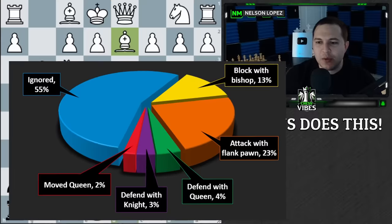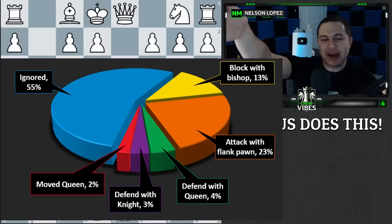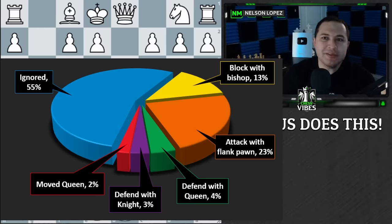The big takeaway is that when somebody pins your knight, be thinking of how you can go on a counterattack as opposed to just defending. Not that there's anything wrong with defending — but the most common thing that the world champion, arguably the best player in the world, does is simply ignore it and counterattack somewhere else. I hope you guys appreciate this video; I spent a lot of time analyzing this for you. Go put it into practice and let me know how it turns out.